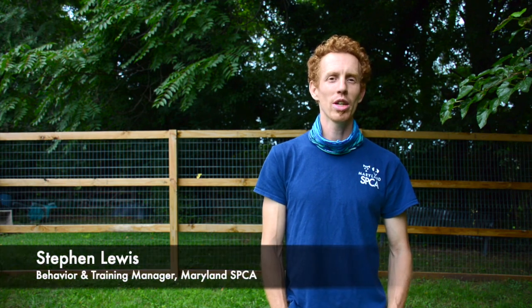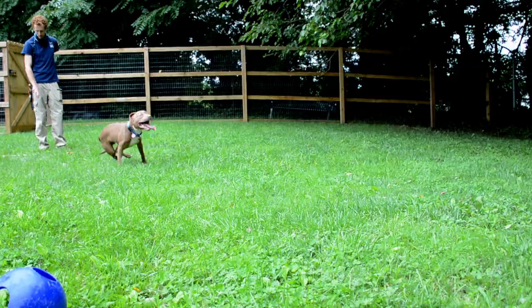My name is Steven. I'm the Behavior and Training Manager here at the Maryland SPCA, and today we're going to be talking about dog behavior assessments.